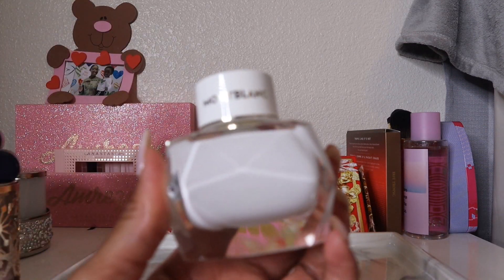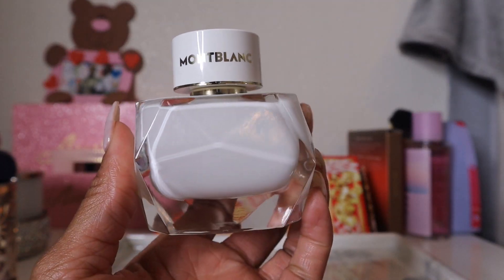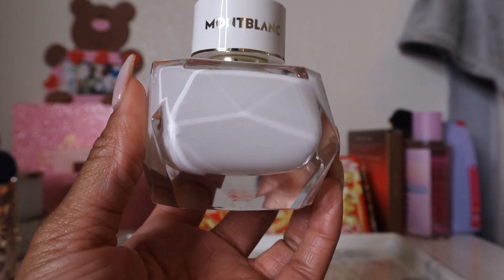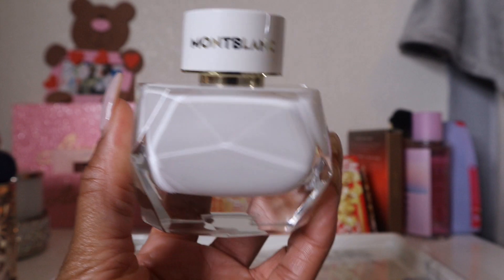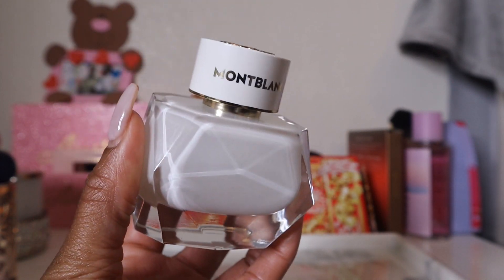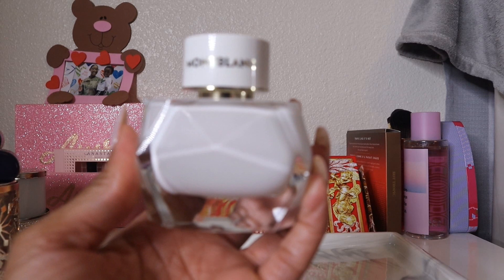The first new addition is Mont Blanc Signature. This one is really hyped up on YouTube, and so many people enjoy it. A lot of people describe it as a very classic, signature-scent-worthy perfume — sweet, citrusy, and creamy. From first impressions smelling it off the cap, I really do like it.